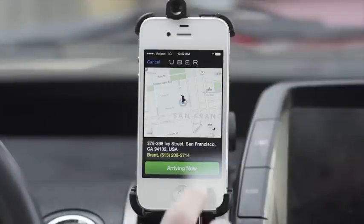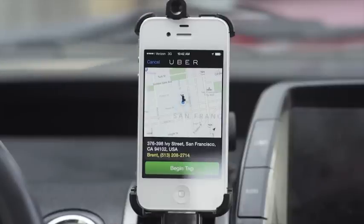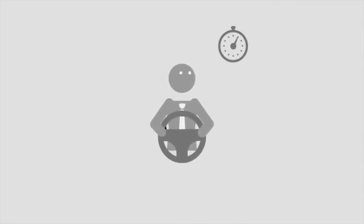Begin Trip Wait Time Module. Once you accept a trip and hit Arriving Now, you will see a Begin Trip button. When you hit Begin Trip, Uber records the time and location of the trip's origin, which is used to calculate the fare. When you arrive at the pickup location, your client may not be ready immediately. We suggest waiting a few minutes before calling the rider. Drivers who call excessively are often rated poorly, as riders find this both annoying and unnecessary.